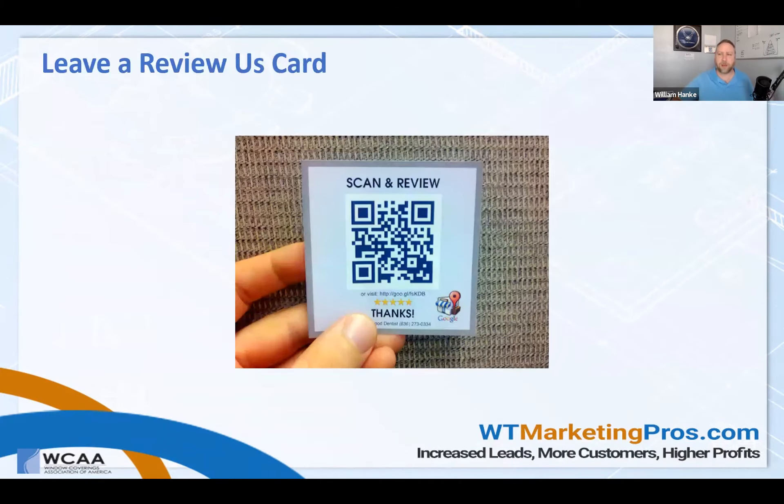Here's an example of a really cool review card. This is a dentist that does it, but just have a QR code that goes straight to a 'review us' page on your site. These are really easy to leave — some people do it on a business card size. I like this one because it's a little bit different.